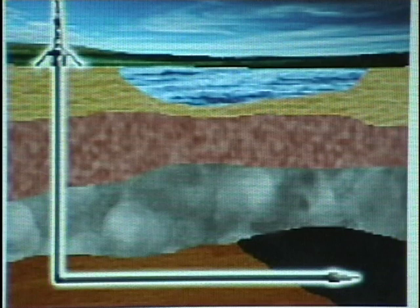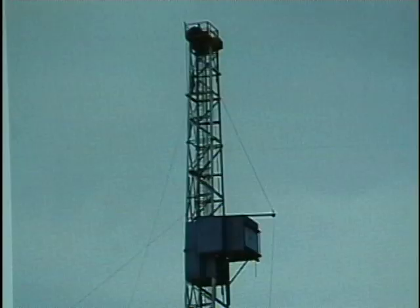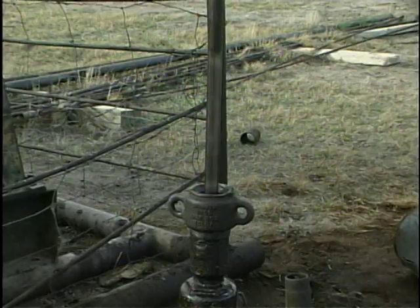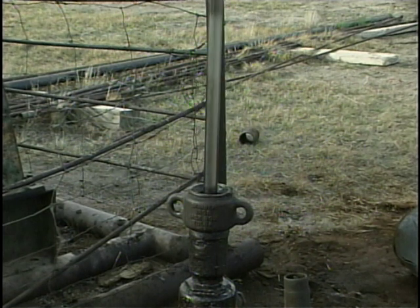Oil wells using the new technology are already producing encouraging results. A new well sunk last year near Parshall, North Dakota, is already making millionaires out of the ranchers living nearby. Officials with the U.S. Geological Survey are being very tight-lipped about the details of the upcoming report, as there's obviously a lot riding on news with implications as far-reaching as this.